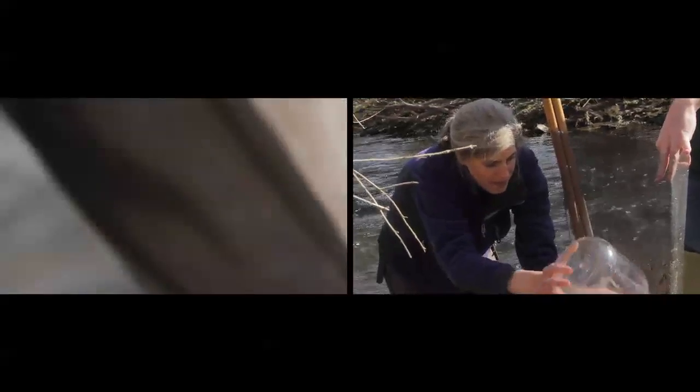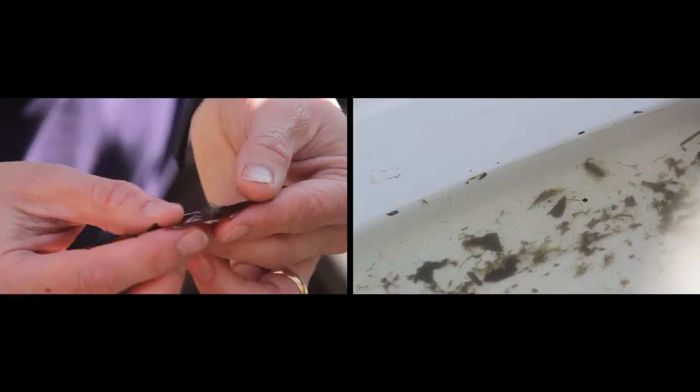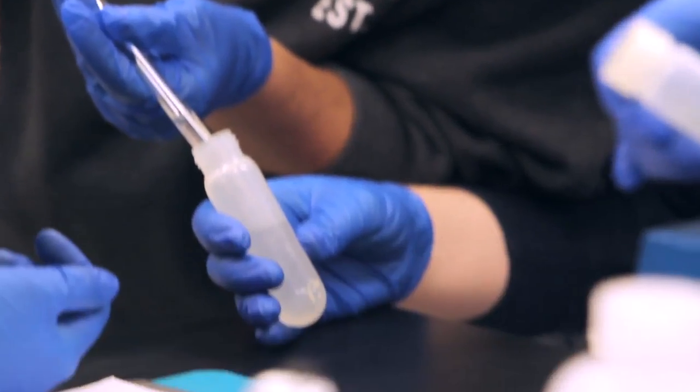They're quantifying the abundance of aquatic isopods in their natural habitat. Then they're bringing that data back to the lab, processing it, and coming up with experiments of their own design that they then conduct the following week.